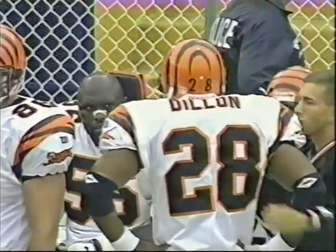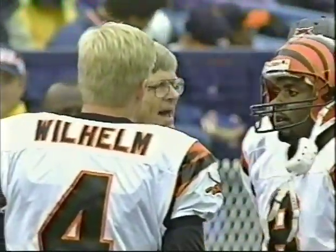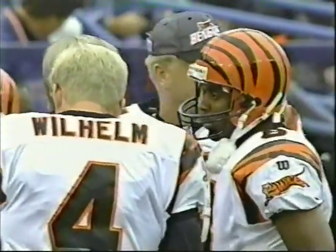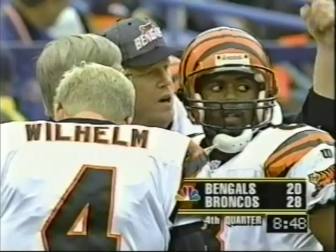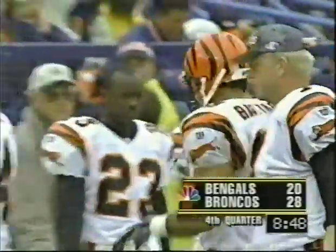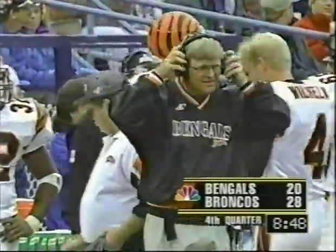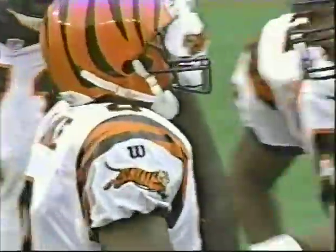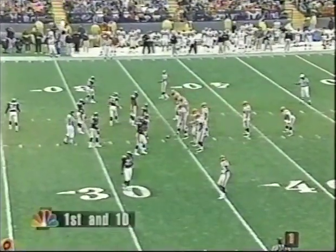Timeout on the field. Trainers have moved out. Clock is stopped with 8:48 remaining. You see what this calm and confidence has done for Bruce Coslett and Jeff Blake's offense? It has taken this Mile High crowd that was so loud, going so crazy — it's quieted them down. It's made the defense step back. Bruce Coslett's done a great job of calling plays. But more importantly, Jeff Blake has kept his cool and executed around the plays.